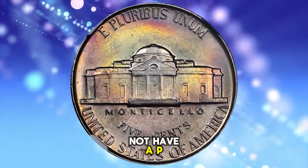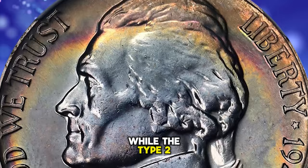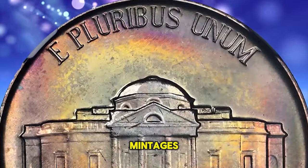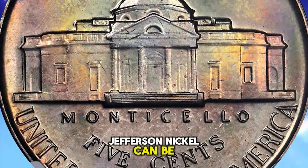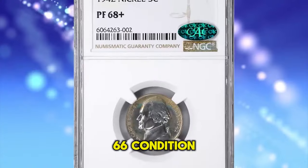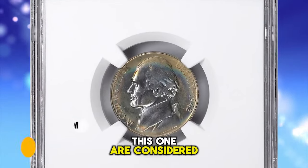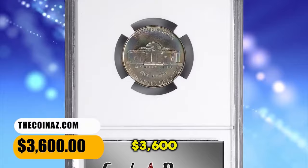The Type 1 does not have a P mint mark, while the Type 2 silver does have a P mint mark. Both coins have similar mintages. The 1942 Type 1 proof Jefferson nickel can be easily obtained up to about PR66 condition, but PR68 plus specimens like this one are considered rare. It was sold for $3,600.